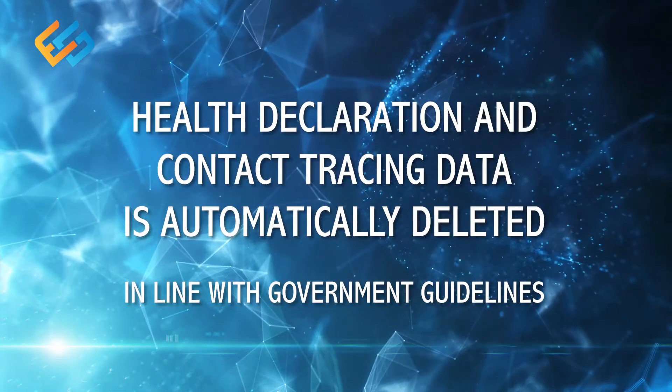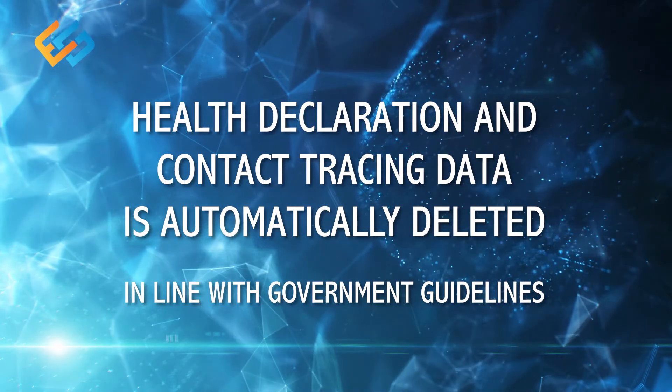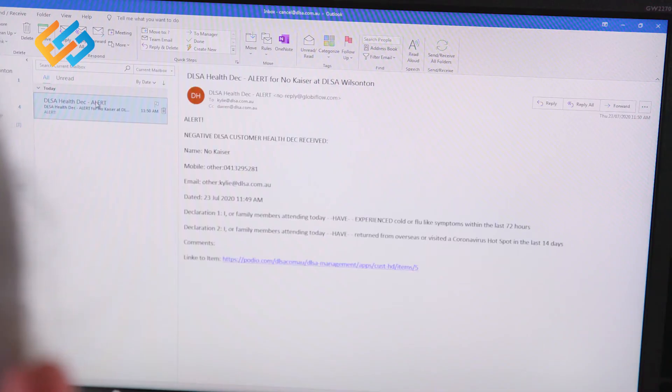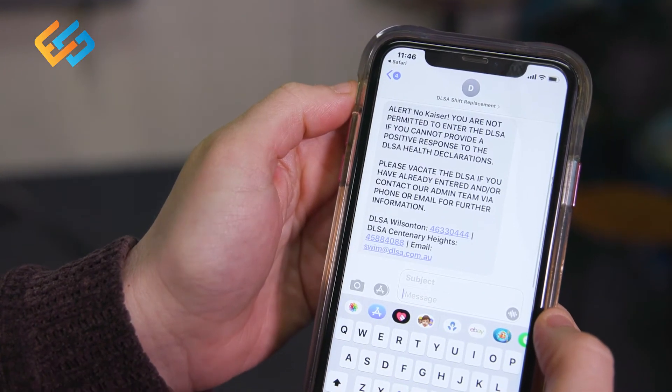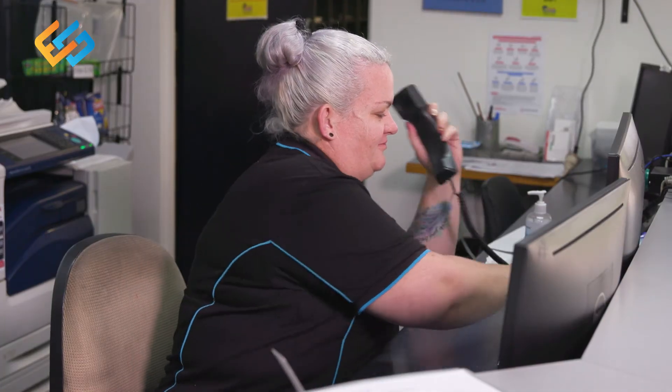Health declaration and contact tracing data is automatically deleted in line with government guidelines. If a negative health declaration has been received, the centre manager will receive a text and email alerting them to this situation. The customer will also receive a text informing them that they should leave the facility and contact our staff.